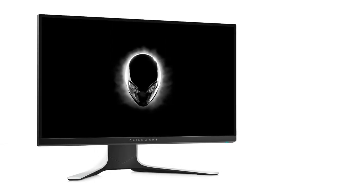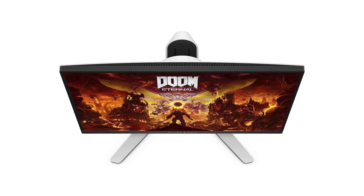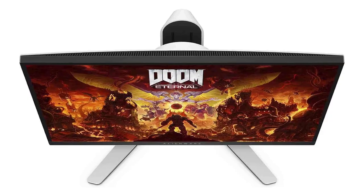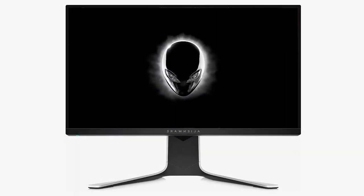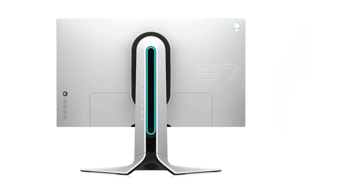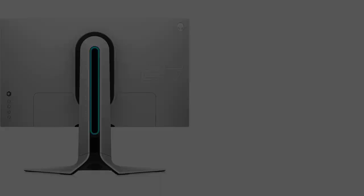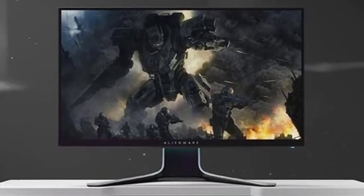At the back there is gorgeous AlienFX lighting, as well as on the stand. The stand also features cable management and supports height, tilt, swivel, and pivot adjustments. For connectivity there are HDMI 2.0 ports, DisplayPort 1.2, one USB 3.0 upstream and four USB 3.0 downstream ports at both the front and back, plus a 3.5mm headphone jack.